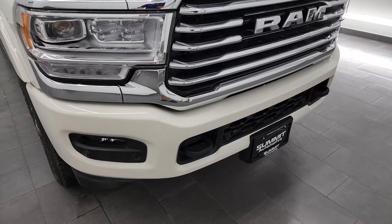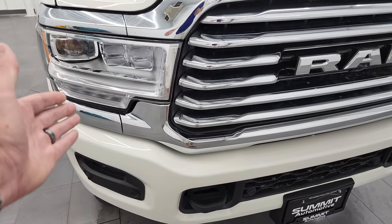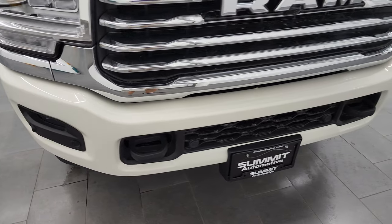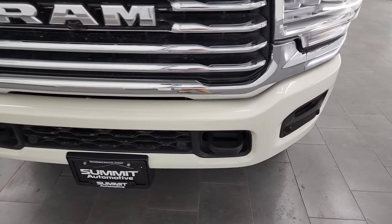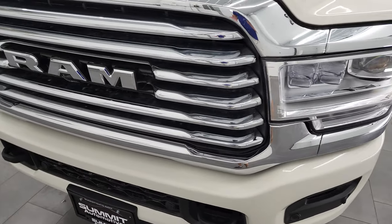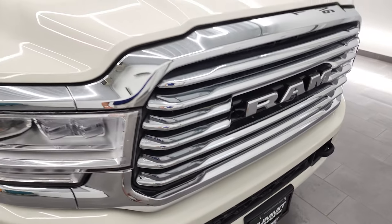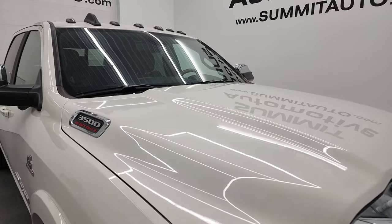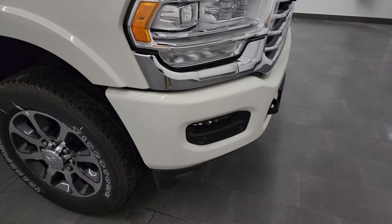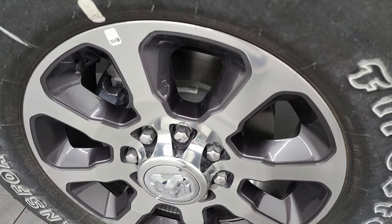This one comes with the painted bumper group. You'll notice it has LED headlights, LED running lights, and LED fog lamps — I'll turn all those on at the end of the video. It has the front bumper parking sensors. This one comes with the tow technology group, which gives you the 360 camera system. It has the LED light group up top, and the painted bumper group is a separate group to get those bumpers painted.